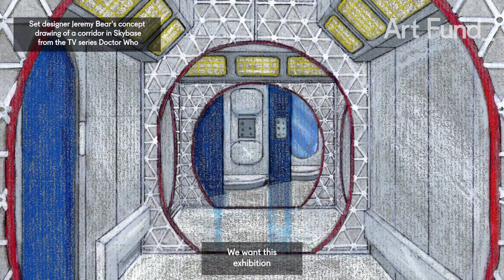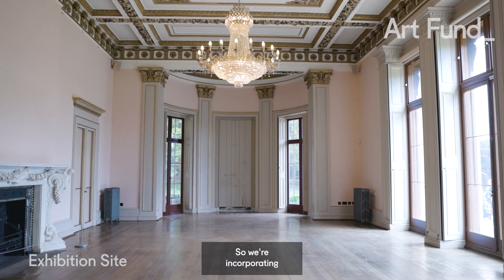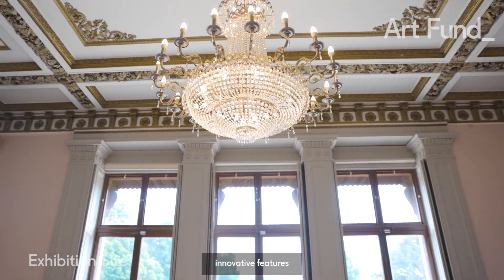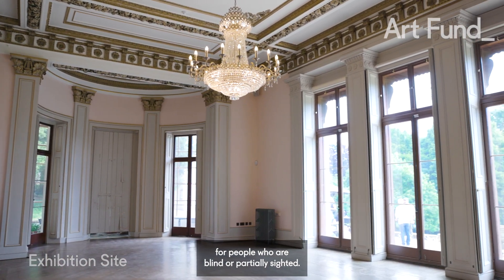We want this exhibition to be engaging and accessible for as many visitors as possible. So we're incorporating innovative features which will cater specifically for people who are blind or partially sighted.